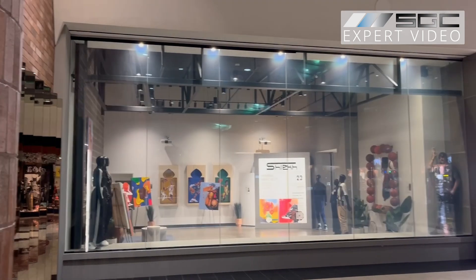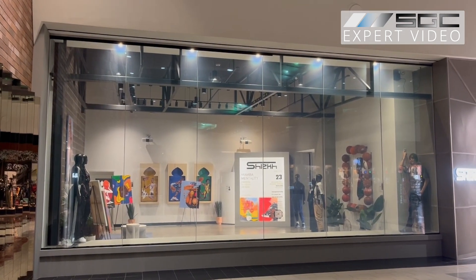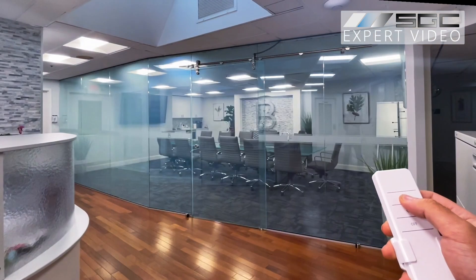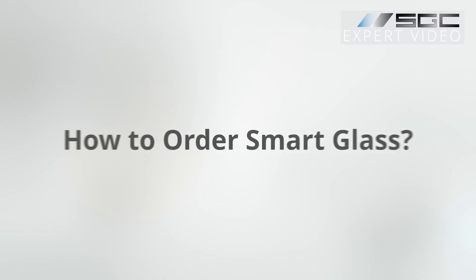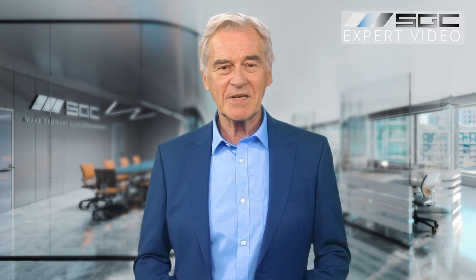From luxury homes to cutting-edge offices, smart glass elevates every space. Its sleek, modern design enhances property value and appeal. Architects and designers trust it to make a statement while meeting functional needs. Thousands of clients across North America have already made the switch.